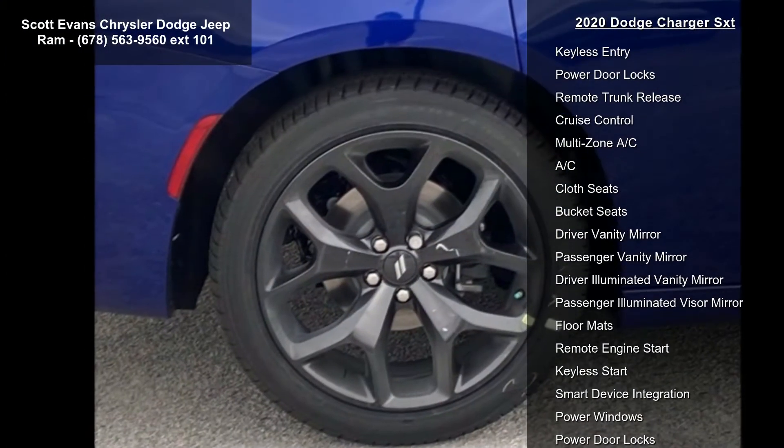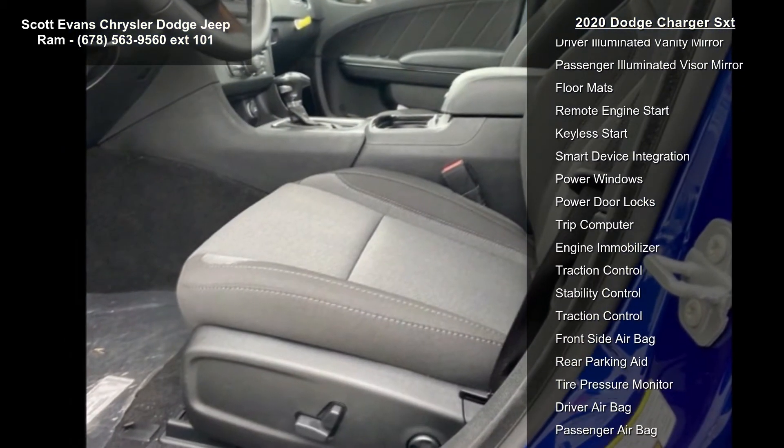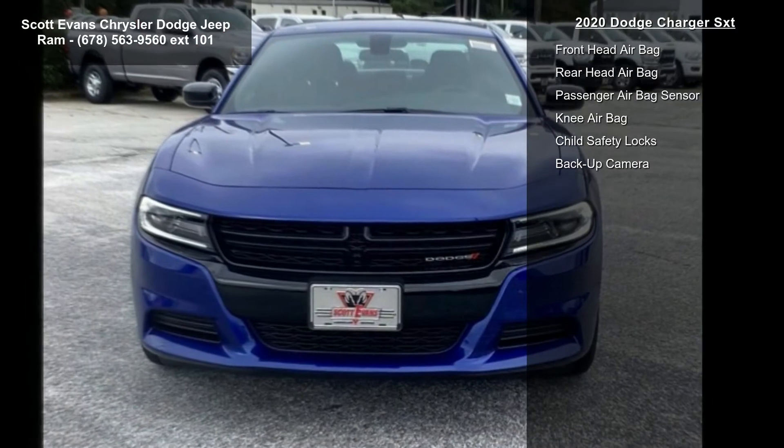Black Top Package Included: Gloss Black Fascia Appliqué, Gloss Black IP Cluster Trim Rings, Black One Piece Performance Spoiler, Satin Black Charger Decal Badge, Satin Black Dodge Tail Lamp Badge, Dodge Grille Badge.